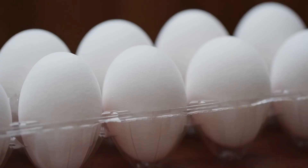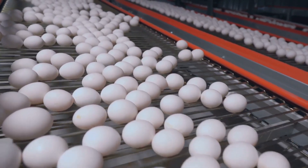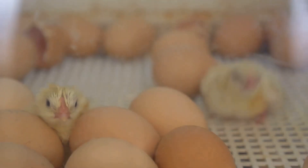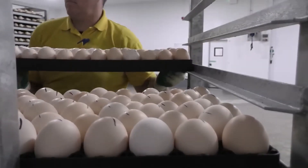This precise temperature is crucial for the development of the embryo. In addition to the warm environment, the eggs are rotated regularly. This rotation ensures that the embryo inside grows evenly and doesn't stick to the shell, which could otherwise harm its development. These seemingly small but important actions mark the first phase in the magical journey of life.